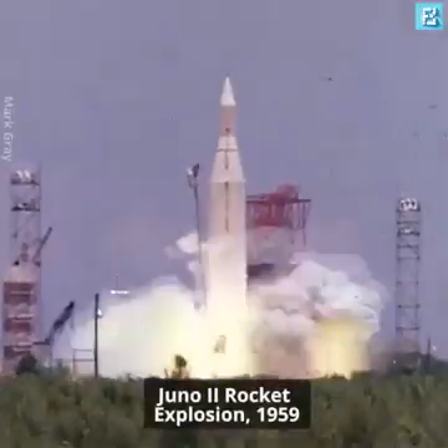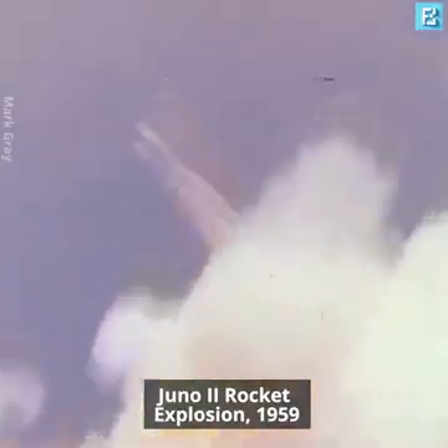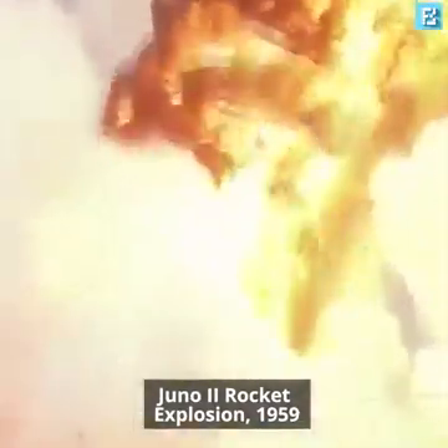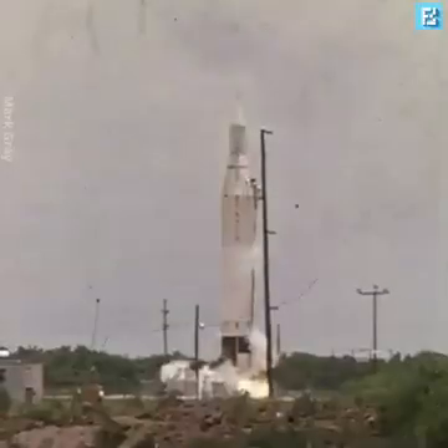A very well-known picture for those who collect rocket pictures. This was really spectacular almost from the get-go. We see the vehicle lifting off and essentially clearing the tower at that altitude.